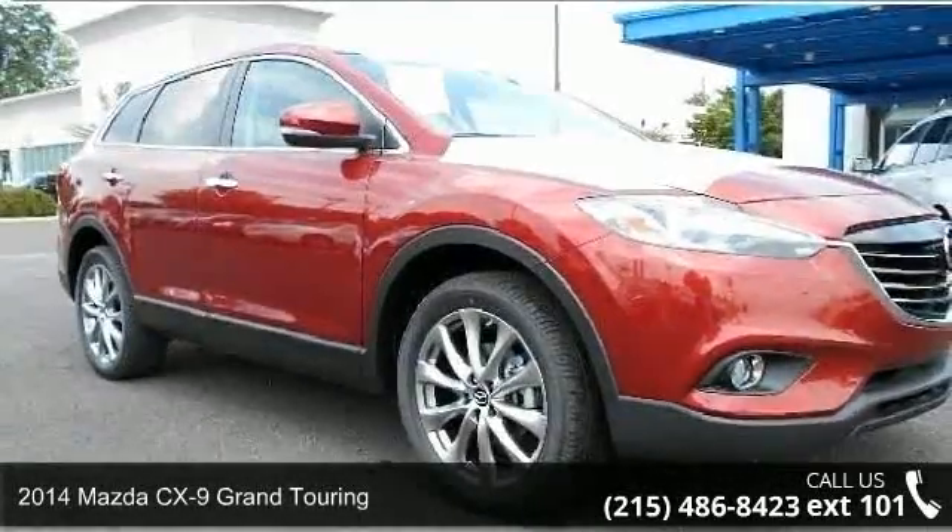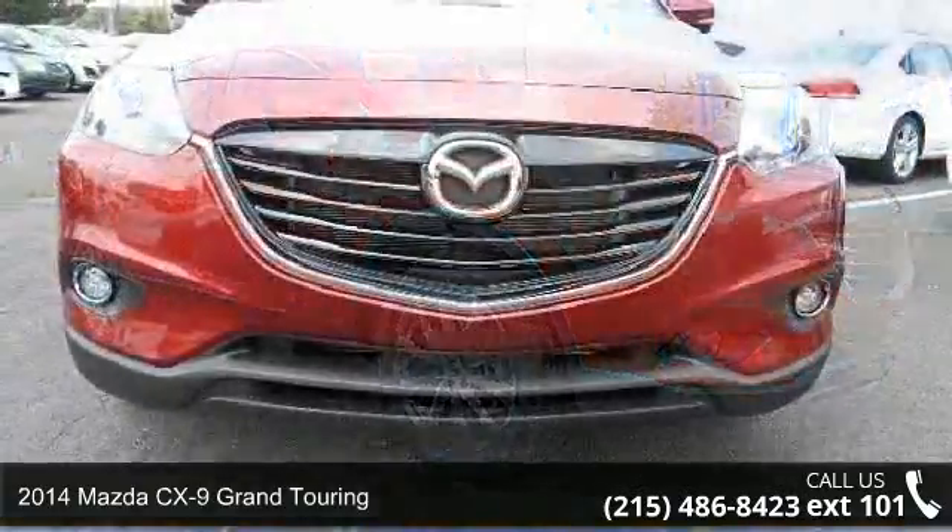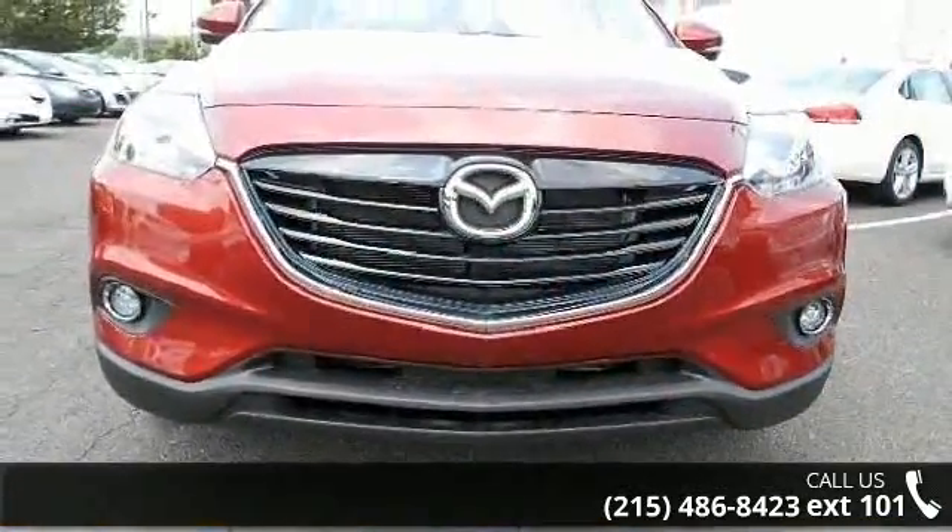Arrive in style with this 2014 Mazda CX-9. If you are looking for a first-rate auto, this one could be yours today.